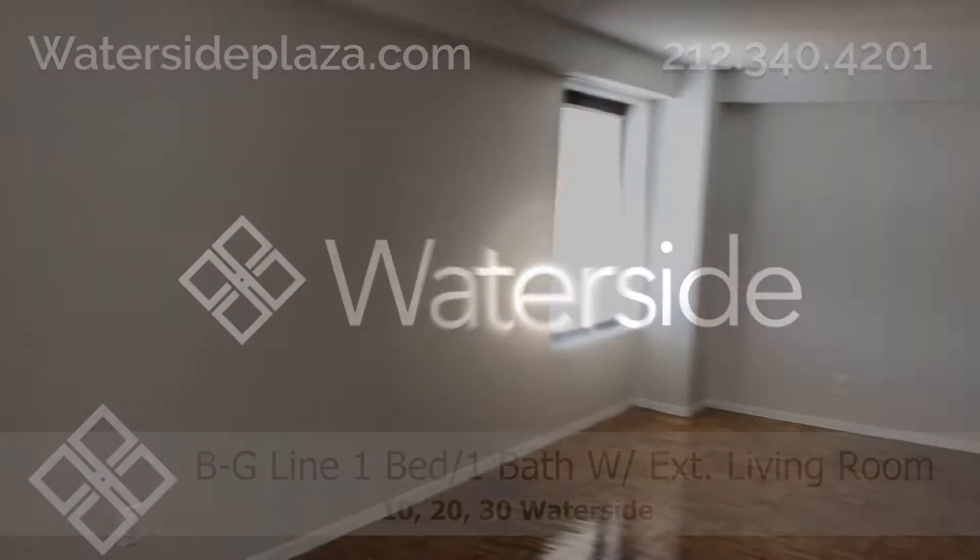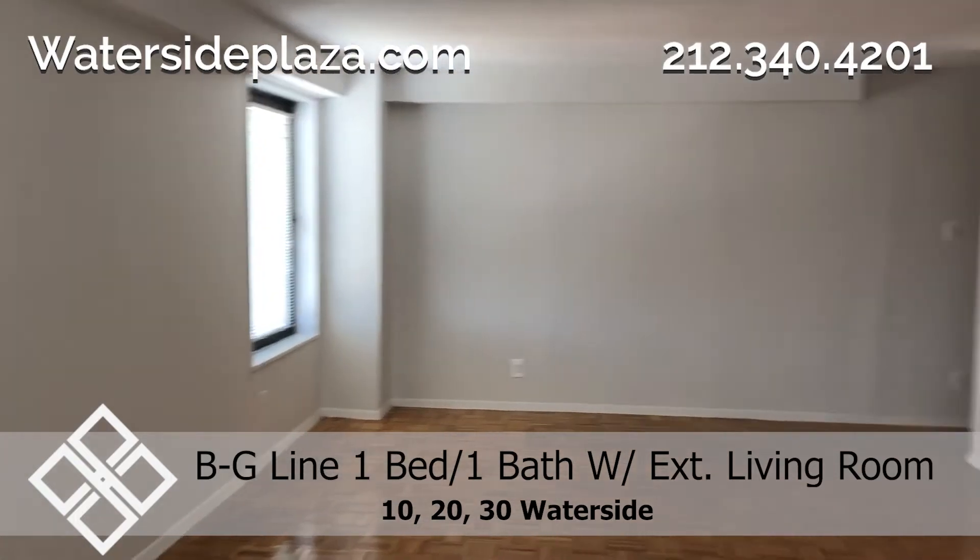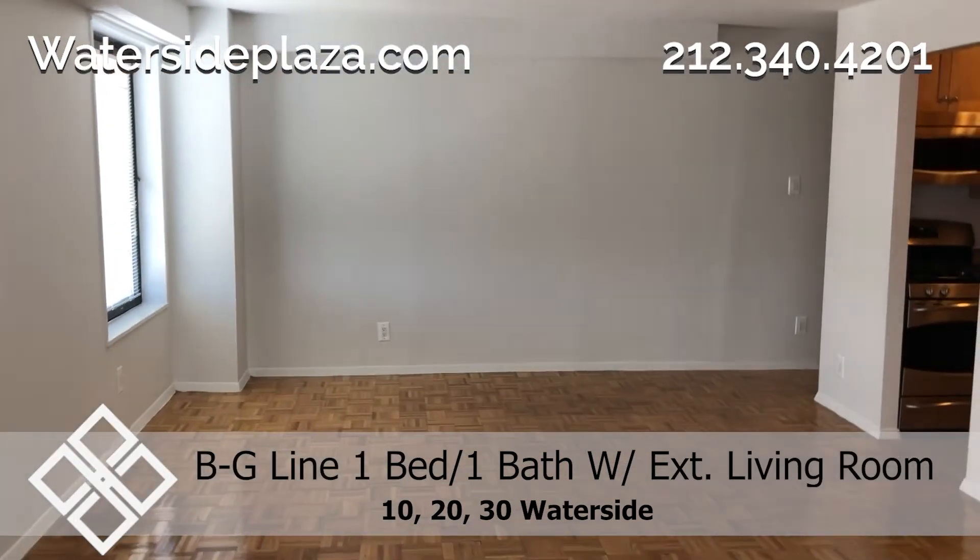Welcome to Waterside. Here's the living room of a lovely one-bedroom, one-bathroom apartment for rent located on the east side of Manhattan.